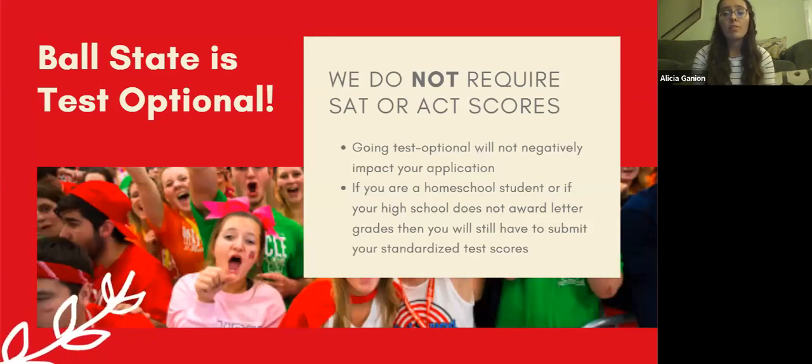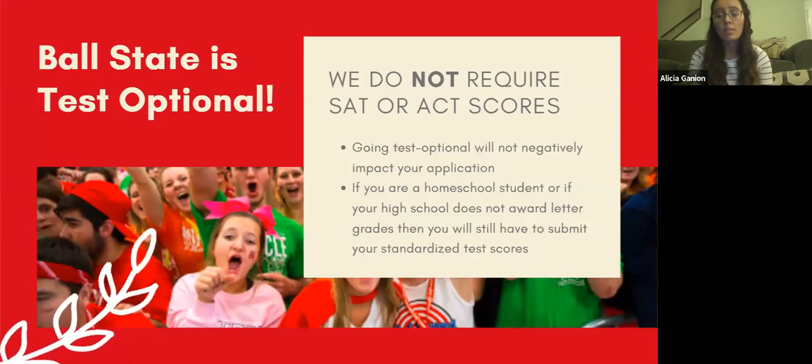One note: if you are a homeschool student or your high school does not award letter grades, you will still have to submit your standardized test scores. But if you attend a public or private high school that grants letter grades, you are good to not submit your scores if they don't accurately represent you as a student. Feel free to put any questions in the Q&A about this — not a lot of schools are currently test optional, so don't hesitate.